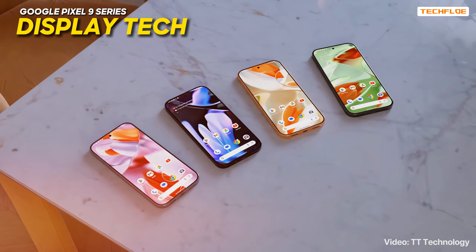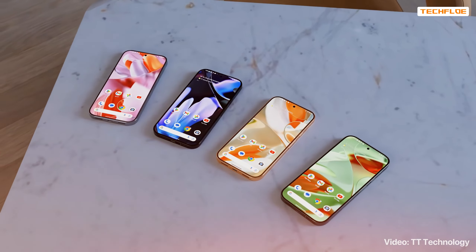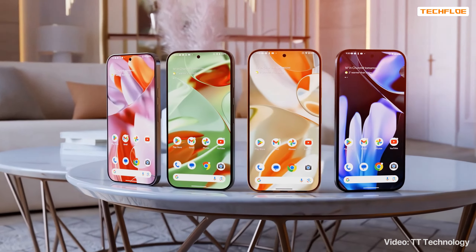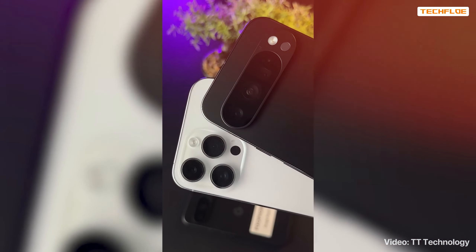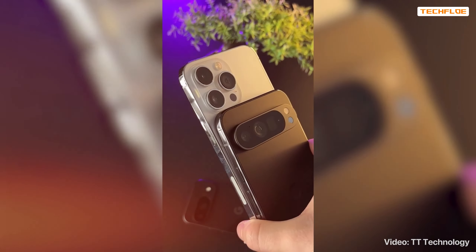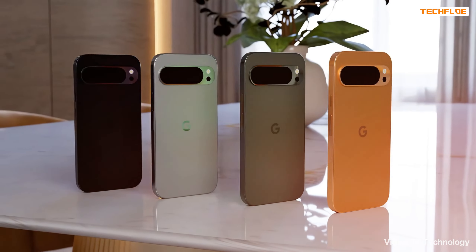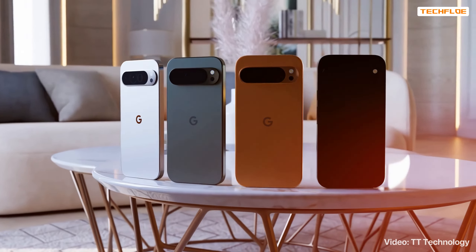In terms of display tech, there's talk that Google might use Samsung's new OLED panels — the same ones expected in the upcoming iPhone 16 Pro series. These panels are reportedly brighter and longer-lasting, which would be a great addition to the Pixel 9 lineup. Multiple leaks, including hands-on images and case designs, have confirmed these design changes, giving us a comprehensive look at what to expect. The Pixel 9 series will likely come in a range of colors, including an eye-catching Barbie pink and a possible blue, along with the usual black and white options.